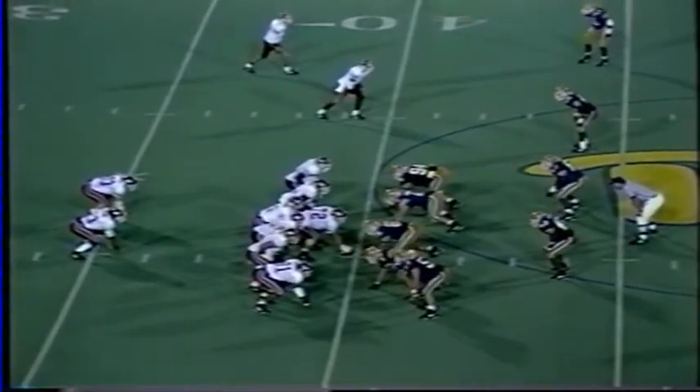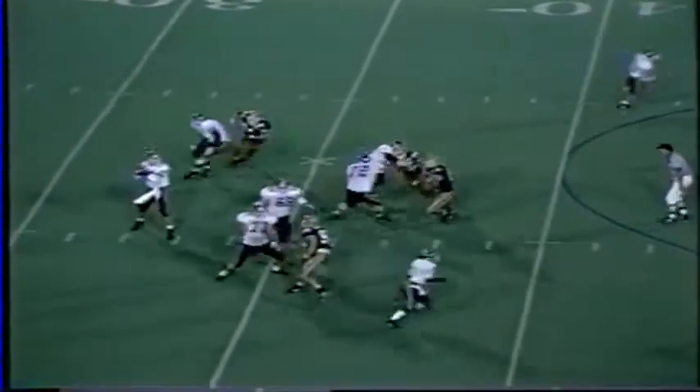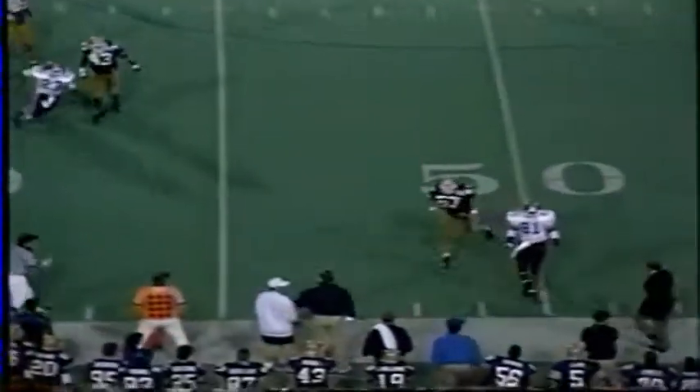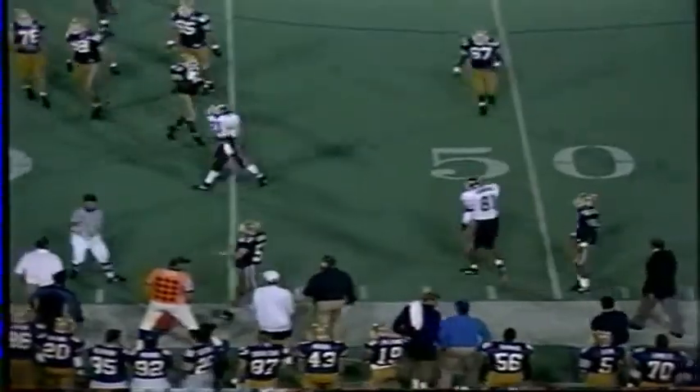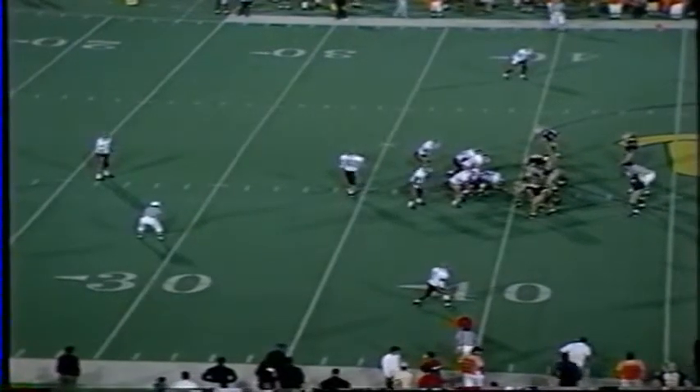Third and four on the 40-yard line. Druckenmiller, a straight drop, looking right — zings it near sideline and it's not near anybody. It almost hit Johnny Majors. So Robbie Colley is the return man — Robbie Colley, who averaged 39.7 yards per kick last week.